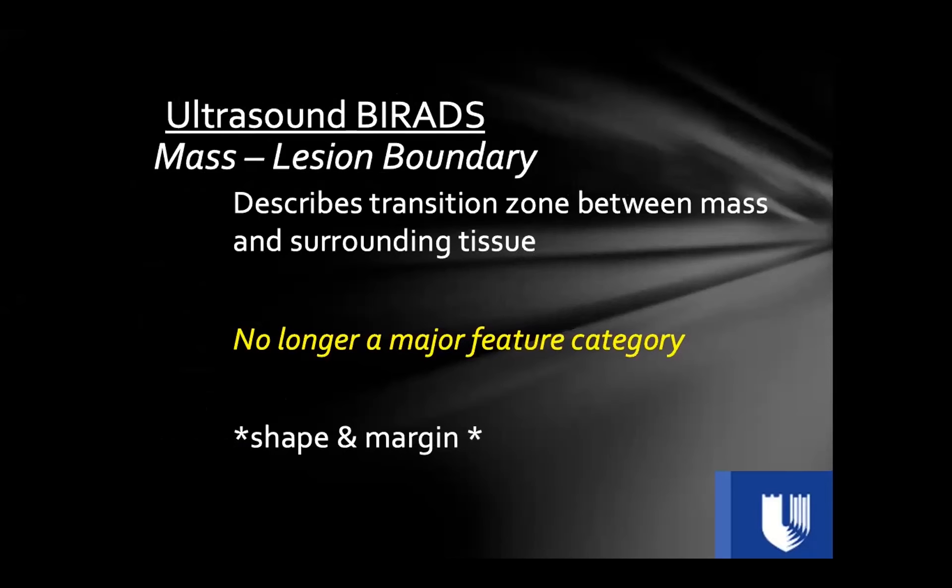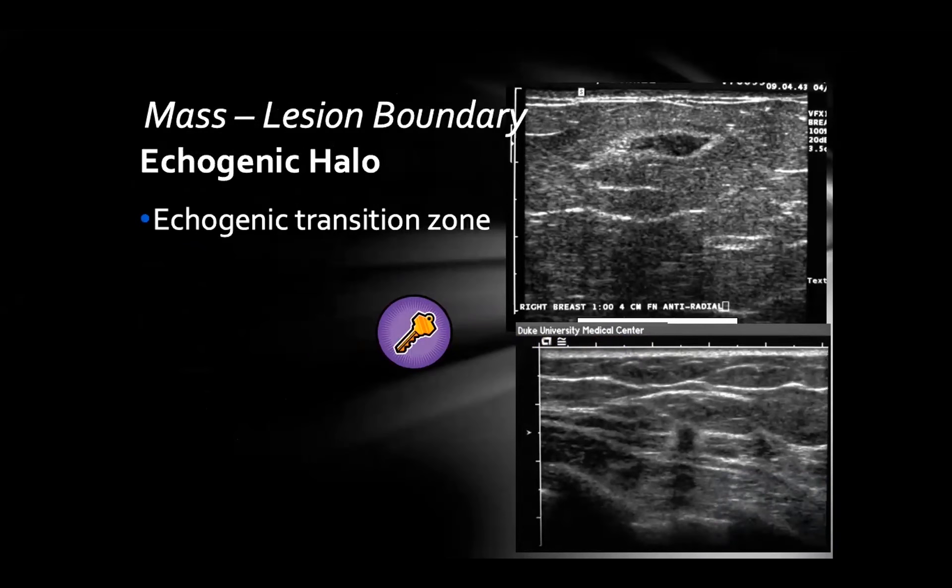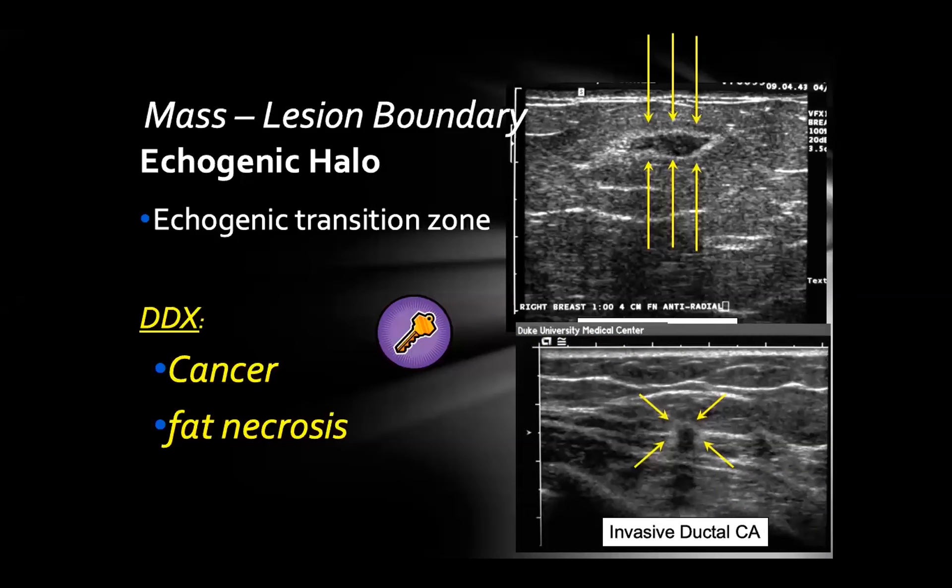One feature worth mentioning is the echogenic halo, or echogenic rind — a hyperechoic rim around a hypoechoic mass. If you see this, your differential is short: most masses with an echogenic rind are either breast cancer or fat necrosis. Without a good reason for fat necrosis, you should recommend biopsy. Echogenic halos are generally a suspicious sign.